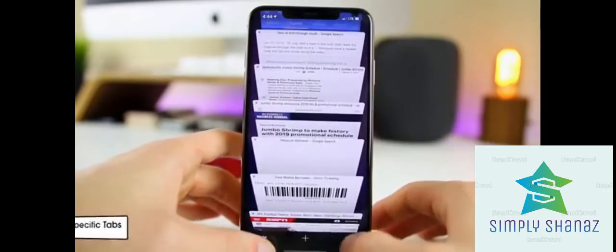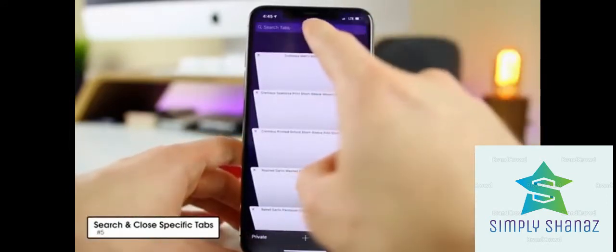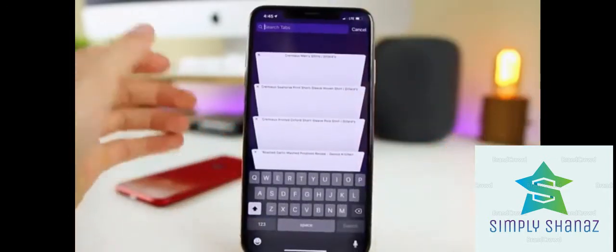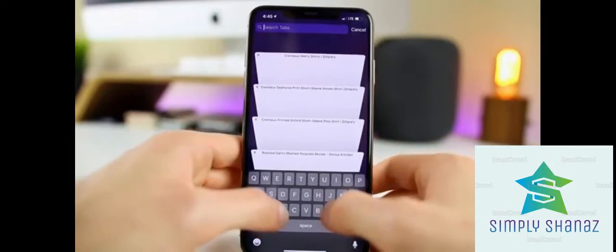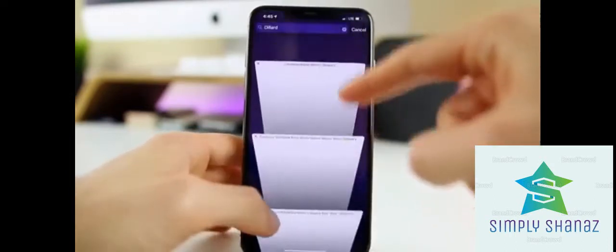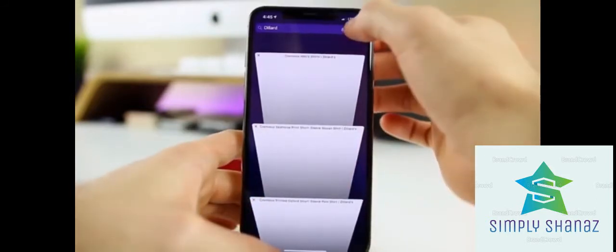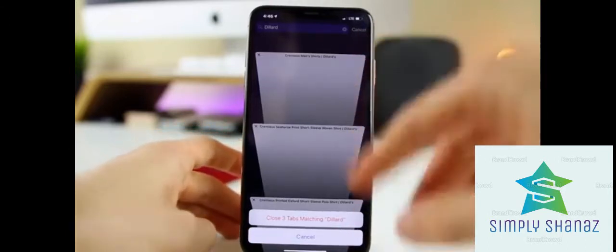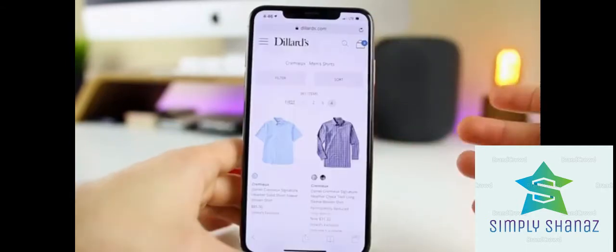Still in Safari — if you go into your tabs and scroll to the top, there's a 'Search Tabs' option. If you have a lot of tabs open, this lets you find a specific website quickly. For example, searching 'Dillard's' shows three matching tabs. And if you tap and hold on the Cancel button, you can close all tabs matching that search query at once — very handy.